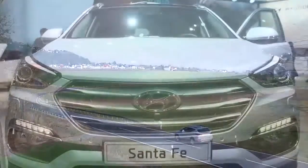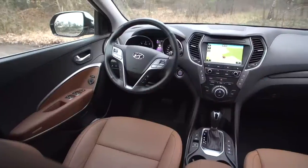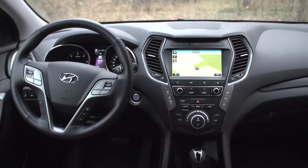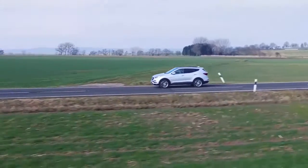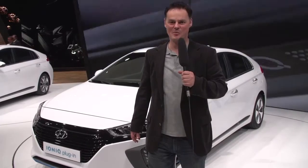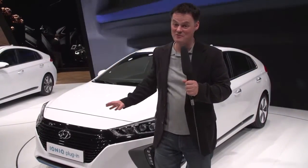Hyundai has even done something with its SUVs. The Santa Fe has been updated and now offers not just custom looks, but also the most advanced driver assistance and safety systems. No matter where you look at Hyundai, everything points to an interesting and promising future. I'm particularly excited to see the IONIQ deliver everything on the road.